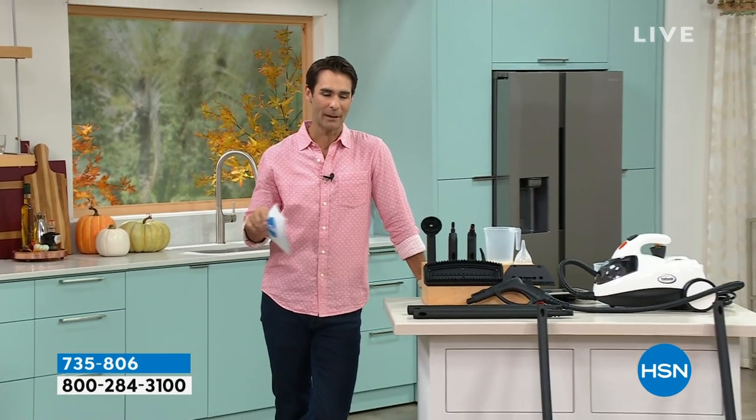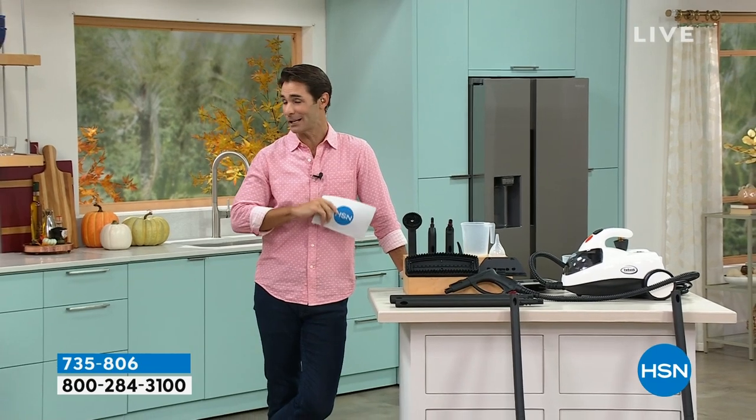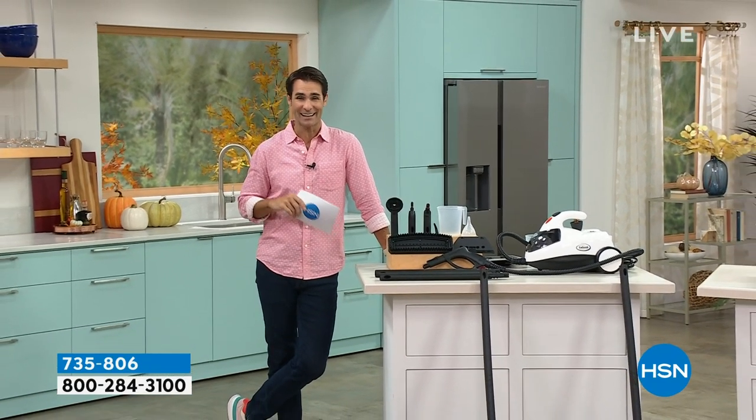We're having a lovely weekend here. Going into fall, we're thinking about keeping everything clean. It's been a very busy summer. The weather has been up and down.